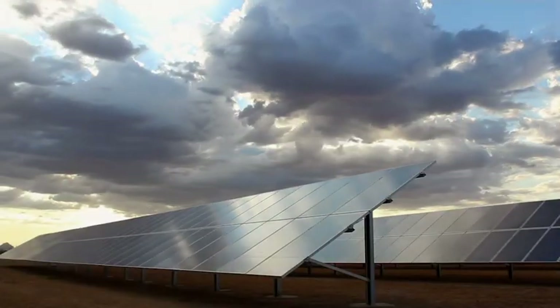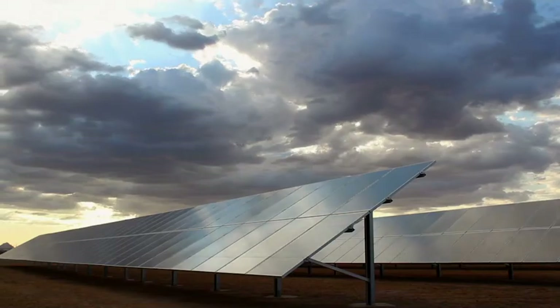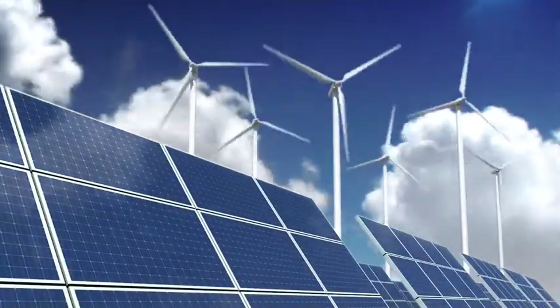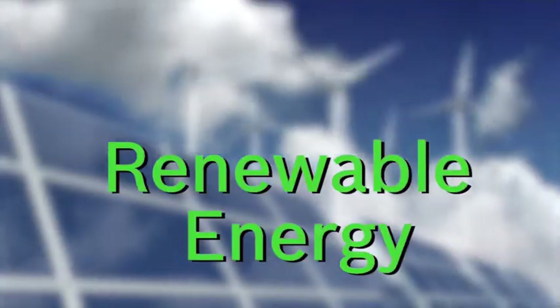Energy from the Sun, or solar energy, can be captured and turned into electrical energy. Many homes and businesses use solar power today. It's a clean source of energy, like wind power, and it never runs out. We call that renewable energy.